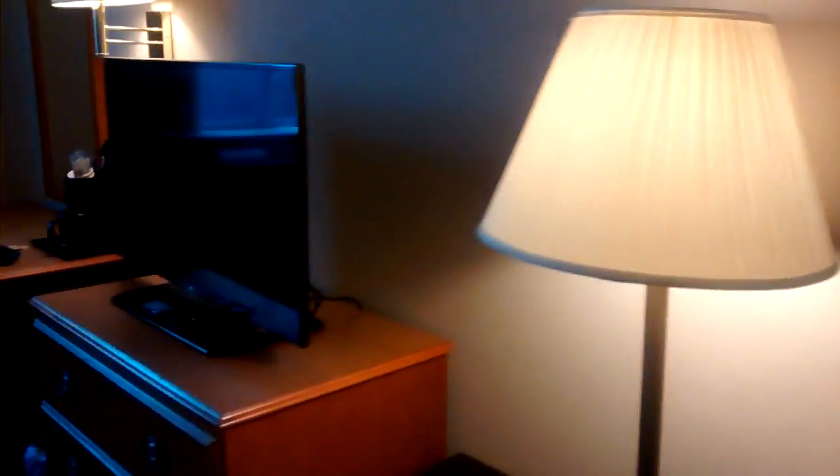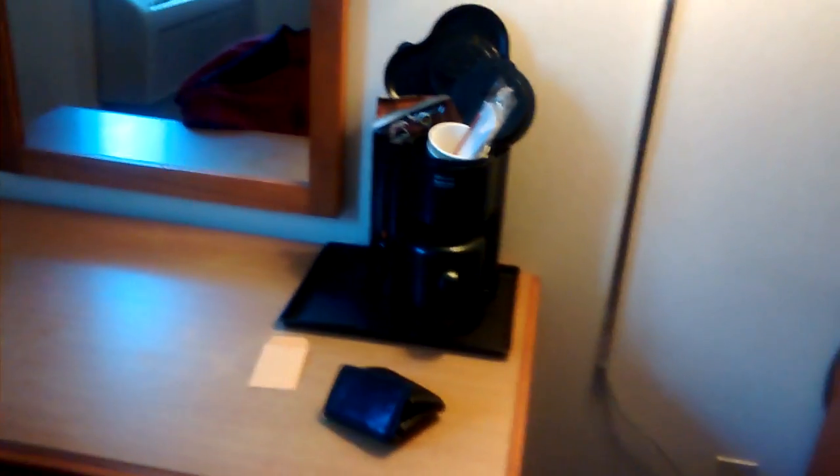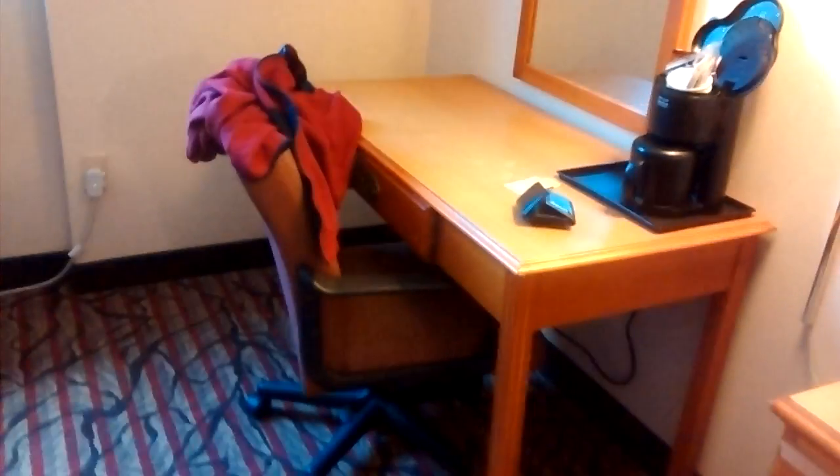Then you come out here. You got a flat screen TV. You got a refrigerator with an ice bucket up here. There's like a safe down there — I don't know if they stock it with money or not. There is the coffee maker right there. And of course you got a little desk with the mirror — I got my jacket sitting on it.